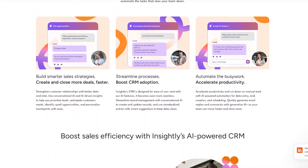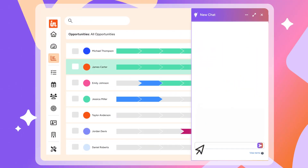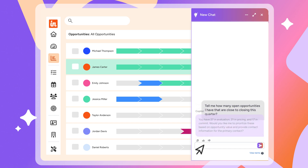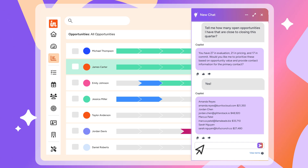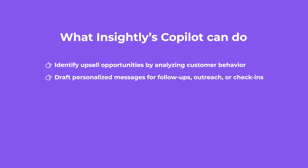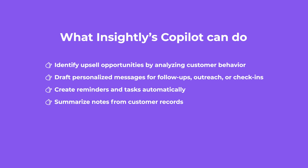Insightly Co-pilot is an AI-powered assistant built right into their CRM. It's like giving your reps a digital partner that handles all the little things that usually slow them down. Co-pilot can identify upsell opportunities by analyzing customer behavior, draft personalized messages for follow-ups, outreach, or check-ins, create reminders and tasks automatically, summarize notes from customer records, and more. Instead of spending hours every week on repetitive tasks, your team gets those hours back to focus on closing deals and talking to customers.